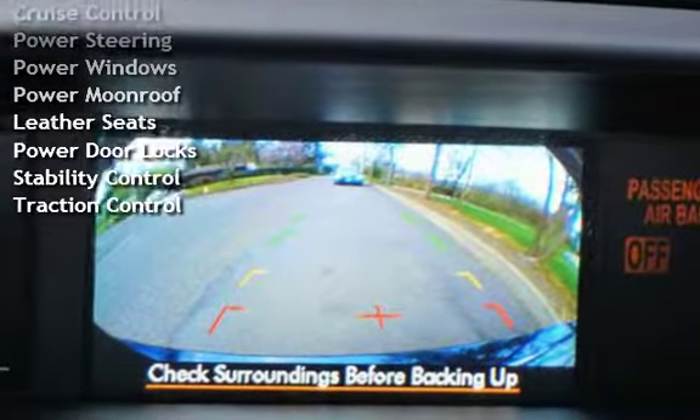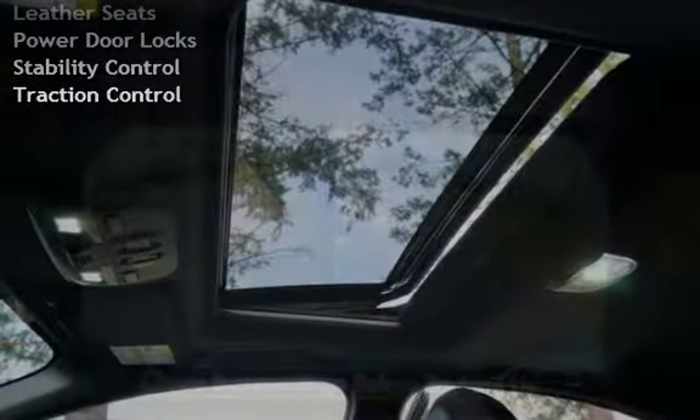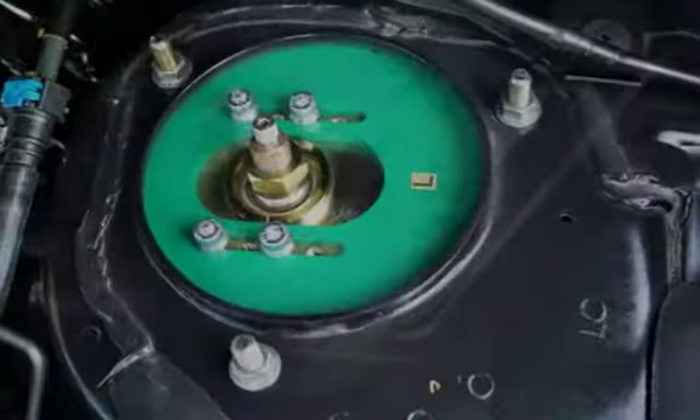Additional features include Power Steering, Power Windows, Power Moonroof, Leather Seats, Power Door Locks, Stability Control, and Traction.